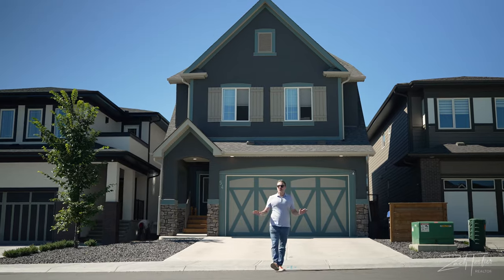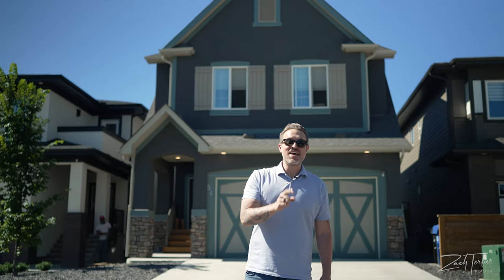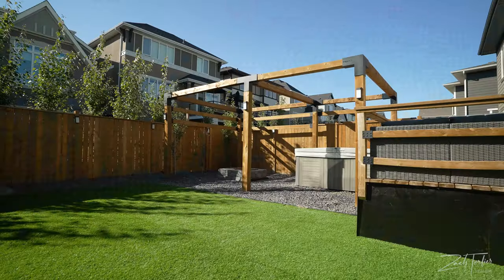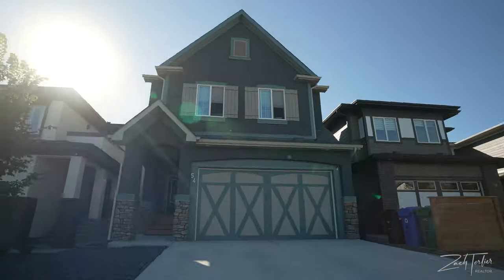Located in a quiet double cul-de-sac, this 2,400 square foot, four bedroom, three and a half bathroom home has everything your family needs and more, including a fully finished basement, air conditioning, a no-maintenance yard with turf, a large deck with massive hot tub, and let's not forget the oversized double-attached garage.